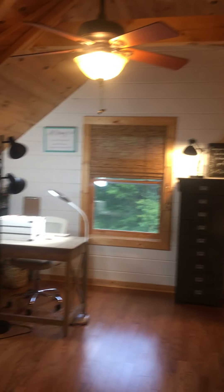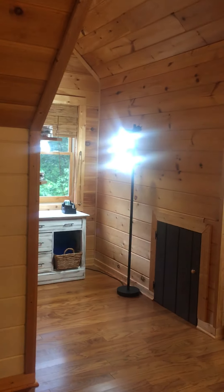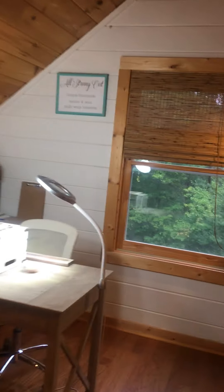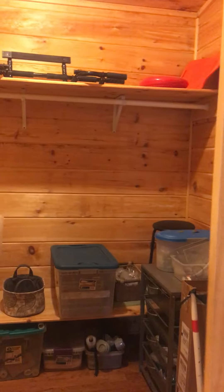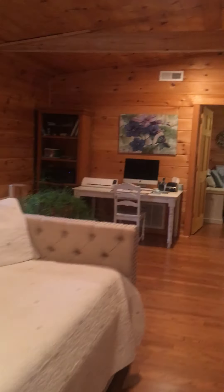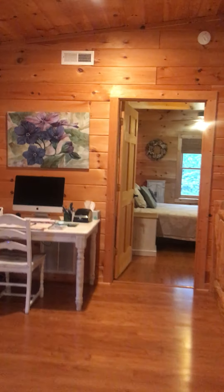This house would actually be listed as three bedrooms, but it has four. This is actually a workspace that could be another bedroom, again with its own private full bath and another walk-in closet. Now we're going to go down to the basement.